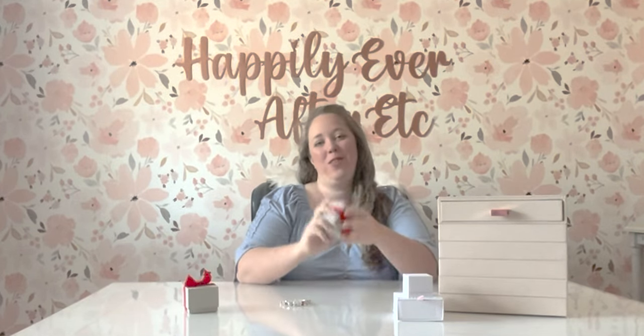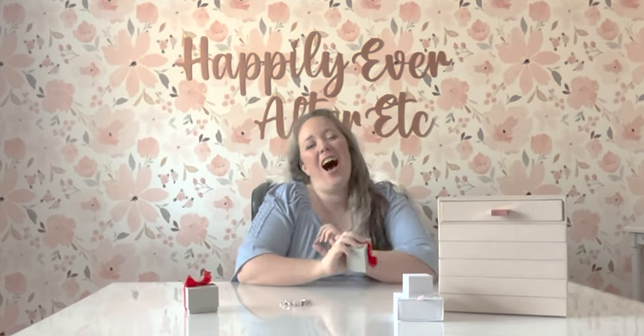Hey y'all, it's Betsy with Happily Ever After Etc. Welcome back to another Pandora video. Today I am very, very, very excited because I picked up two of the new Cinderella Muranos from the newest Pandora release.